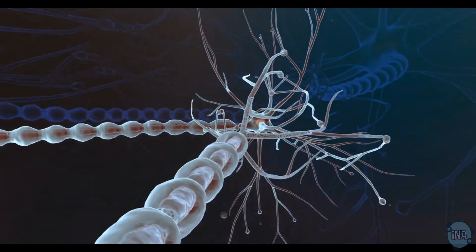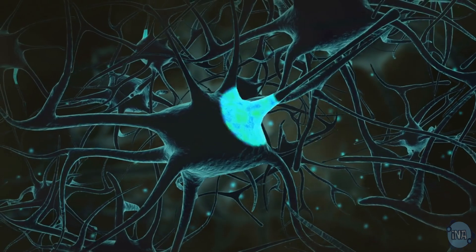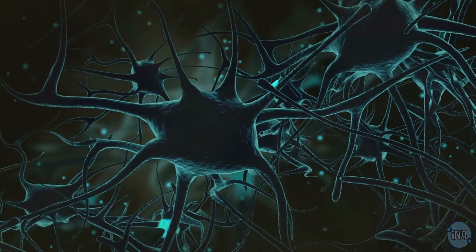Nerve cells have branched connections at each end, which help pass messages around efficiently. With a fatty sheath called myelin, these messages travel even faster — it's like having a super highway inside our bodies.